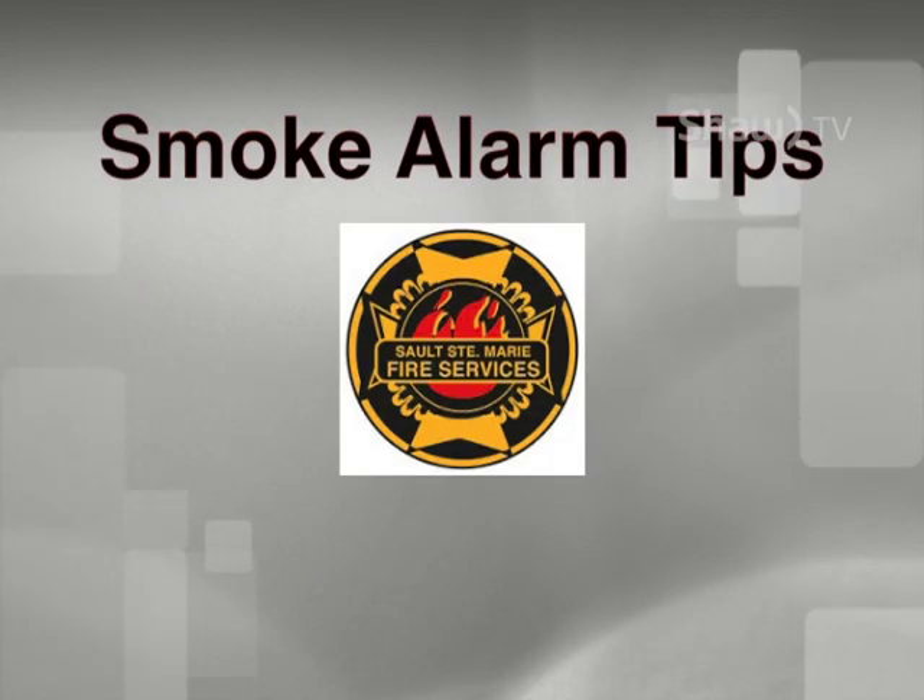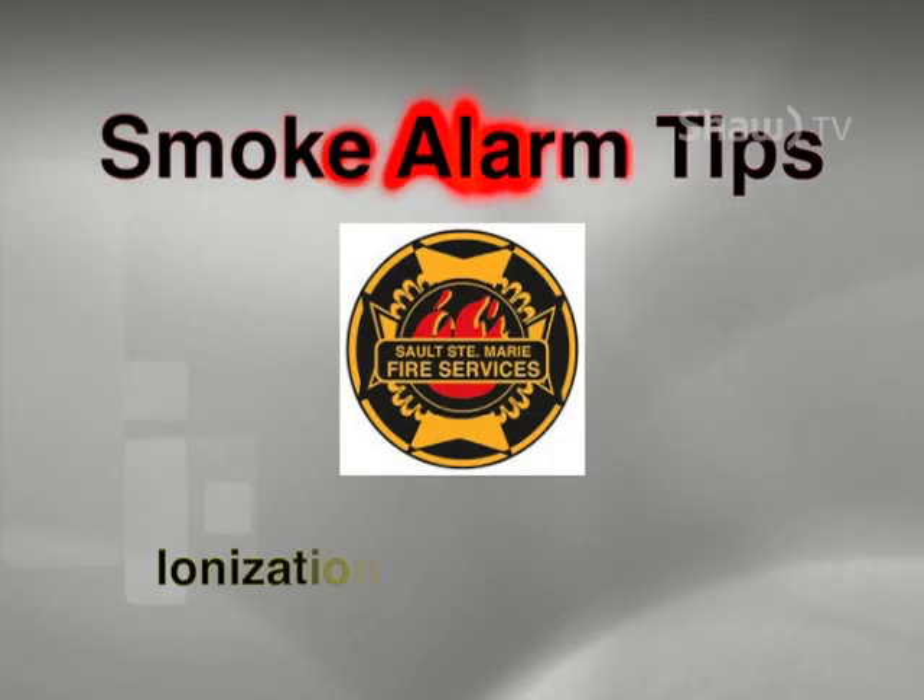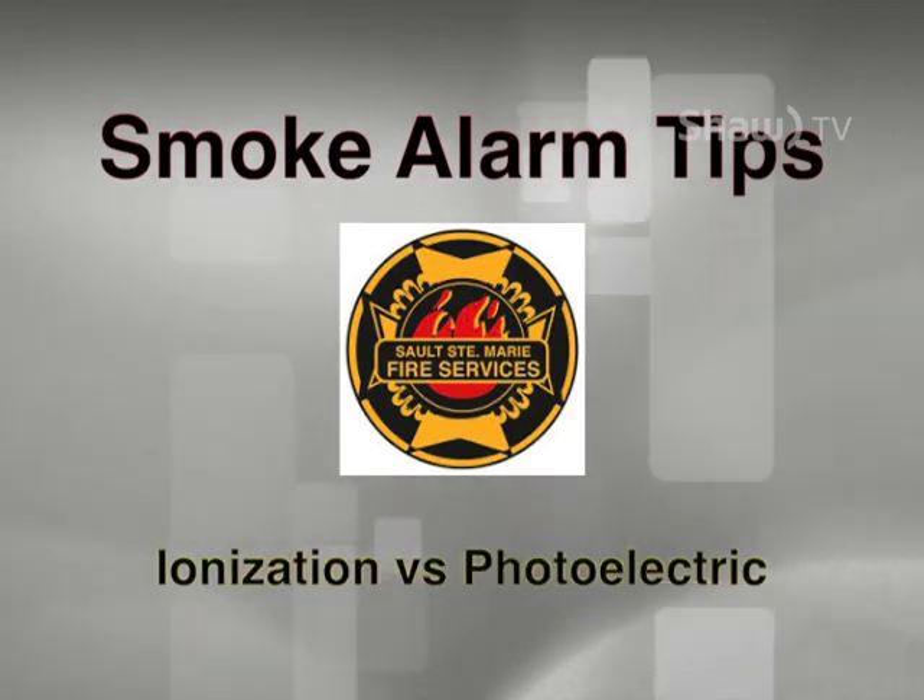Smoke alarm tips brought to you by the Sault Ste. Marie Fire Services. This week we look at ionization versus photoelectric alarms.